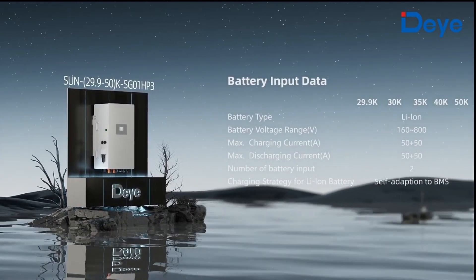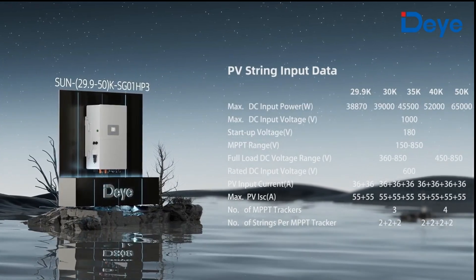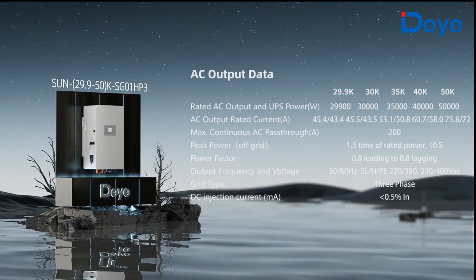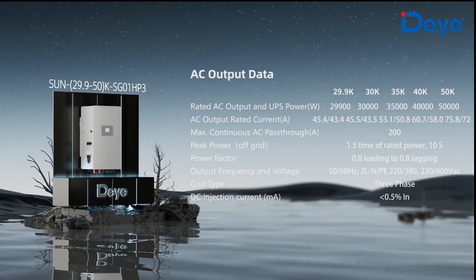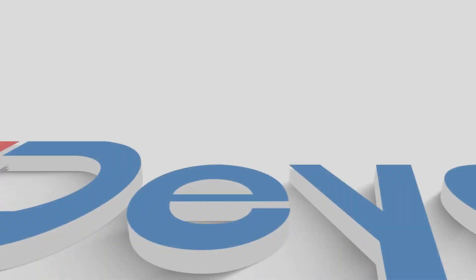If you are planning a light commercial installation that requires a hybrid inverter that can take a punch, look no further than the DAY 50 kilowatt high voltage hybrid inverter. Check the links in the description for more great DAY videos.